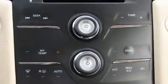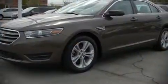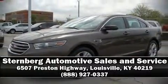Allowing you to drive with even greater assurance. Please don't hesitate to give us a call.